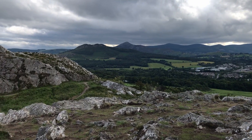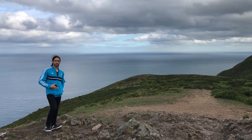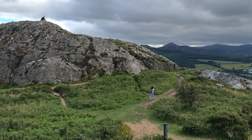Indeed, Ireland has so many stunning places to visit and sometimes you don't have to go far away from Dublin. If you have limited time visiting Dublin, a short side trip is always a good idea.